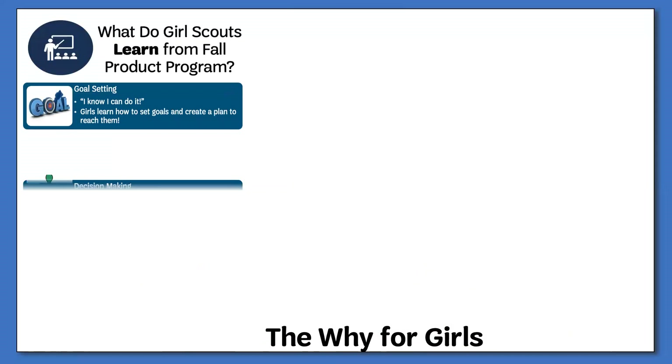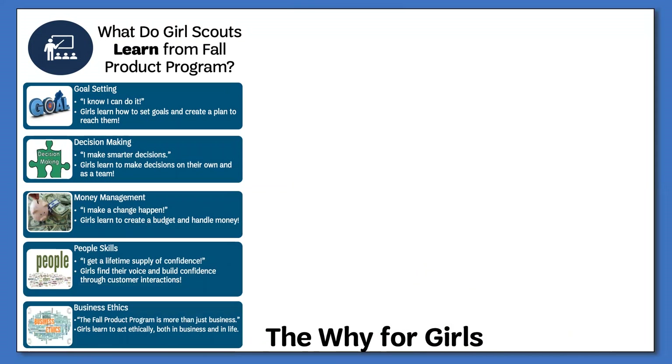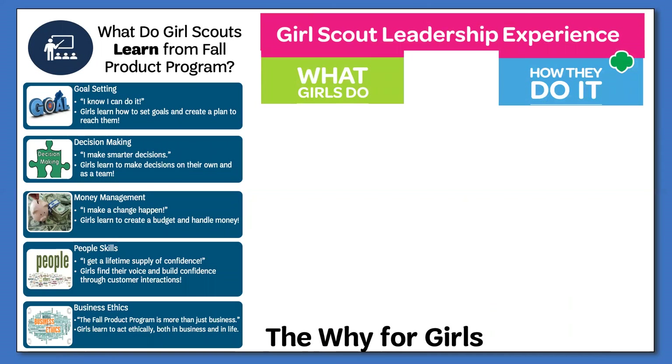Why is the Fall Product Program important for girls and troops? First and foremost, it introduces girls to the five financial literacy skills that will help them to succeed throughout their lives. The key to learning anything is practice, practice, practice. So it doesn't matter if the Girl Scout is brand new or has been with us for years. Participating in the Fall Product Program allows Girl Scouts to practice these five essential skills. These skills are tied to the Girl Scout Leadership Experience, or the GSLE, and its five outcomes, which is our primary focus.